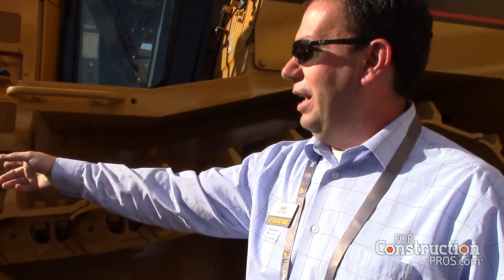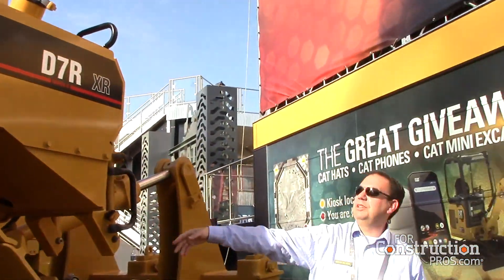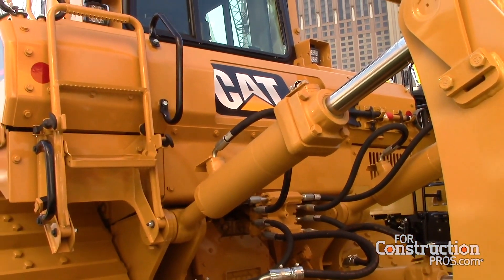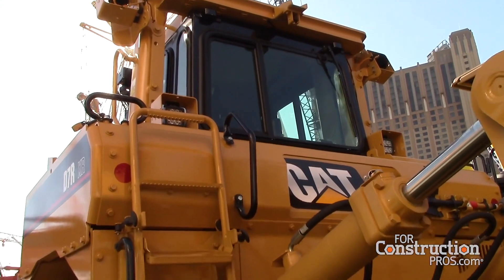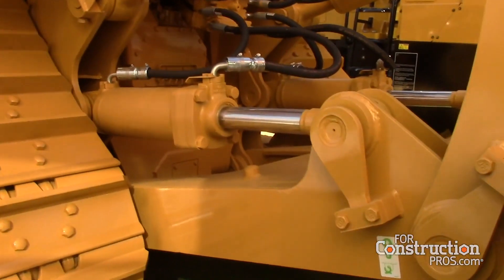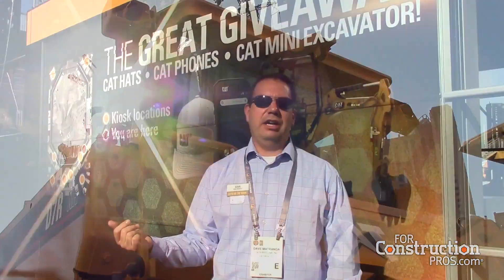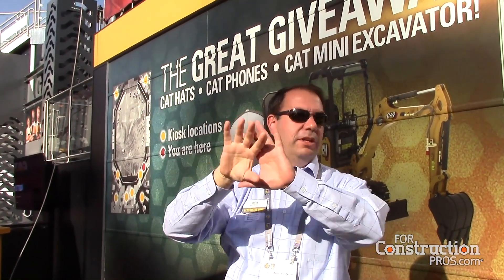Some of the upgrades and enhancements we've added include the folding access ladder, which is back here for safety and productivity reasons — it makes it easier to refuel the unit. We've also added a work area viewing system in the back for safety and productivity. It will automatically activate when the tractor is put in reverse, and there's a screen in the cab for the operator to get complete visibility of what's occurring.